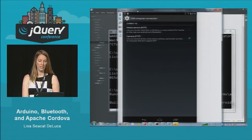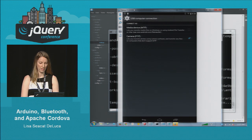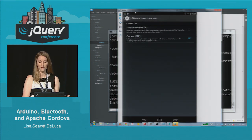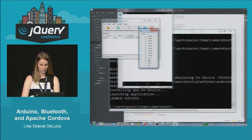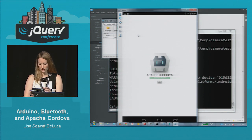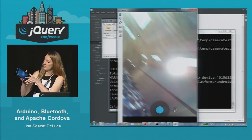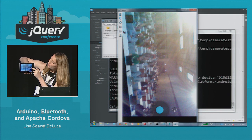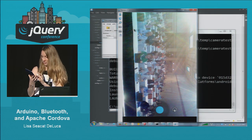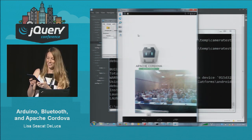If you ever want to present and show off what your device looks like, you can use this little tool called Droid At Screen — it basically reflects whatever device is connected. It's a little slow, but pretty cool. Here's the app I created. If I click the little picture button — my Nexus doesn't have a camera in the back, so we'll get you guys here. Smile! We took a picture and added it to the mobile app.